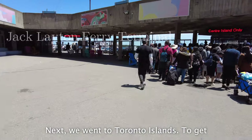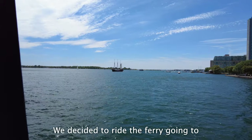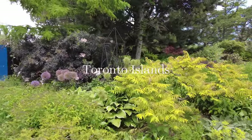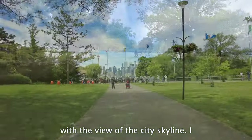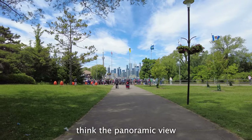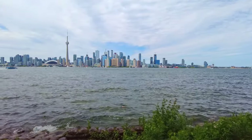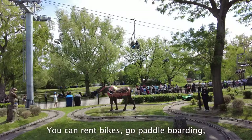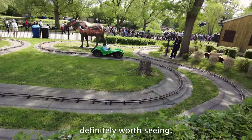Next, we went to Toronto Islands. To get there, you go to Jack Layton Ferry Terminal. We decided to ride the ferry going to Centre Island and bought the tickets for around $8 each. Once you're there, you'll be fascinated with the view of the city skyline — the panoramic view from here is a must-see. If you'd like a much-needed escape from the busy streets of Toronto, you can spend a day trip here. You can rent bikes, go paddle boarding, there are also amusement parks for kids, or you can have a picnic with your family. Definitely worth seeing.